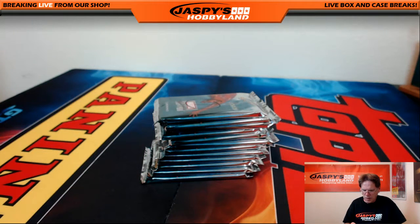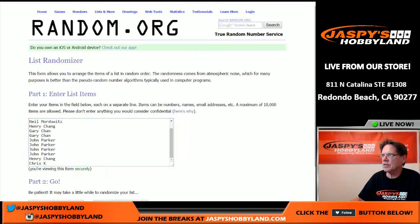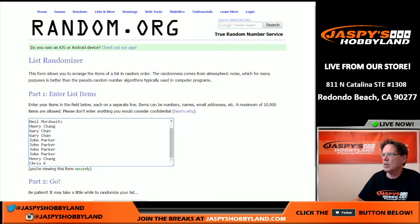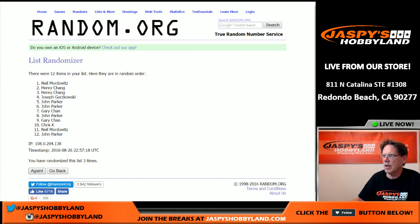I'm going to do the randomizer now folks, see how many times we roll the dice — we got the names in there. Two and two is four, so we roll four times. Henry gets pack one, John two, Chris three, Joe four, Neil five, John six, seven, eight, Neil nine, Gary ten and eleven, and Henry pack number twelve. So let's get that going.